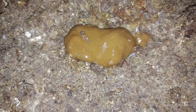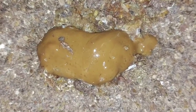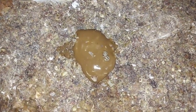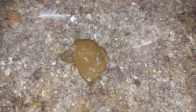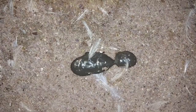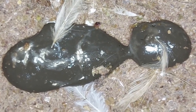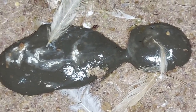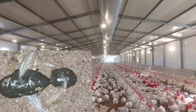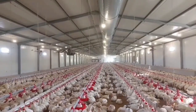The second type of normal dropping is called cecal poop. The cecum is an area in the intestine or gut of chickens where certain components of the feed that require longer hours for digestion are held after the first absorption in the small intestine, until the chickens have extracted all the nutrients. The resulting waste is this cecal poop, which ranges in color from light brown to brown or black.